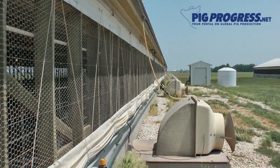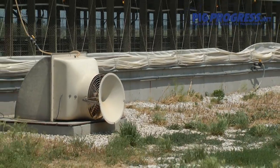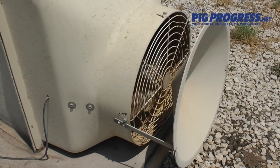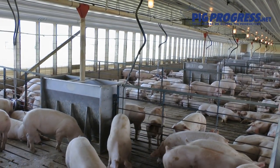Ranch Creek Farm also incorporates a fan cleaning system that operates on a cycle comparable to a car wash. First, water goes through the fans, followed by a soap cycle, which keeps the fan shrouds and housing clean, enabling the fans to run at an optimum pace, allowing energy saving costs too.